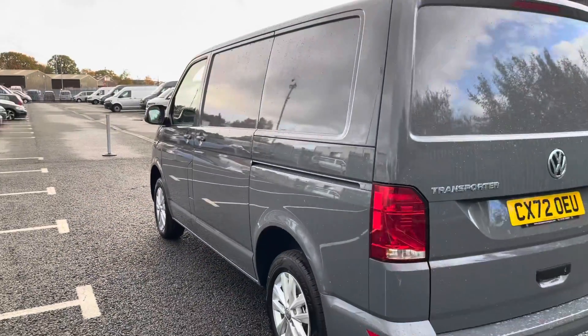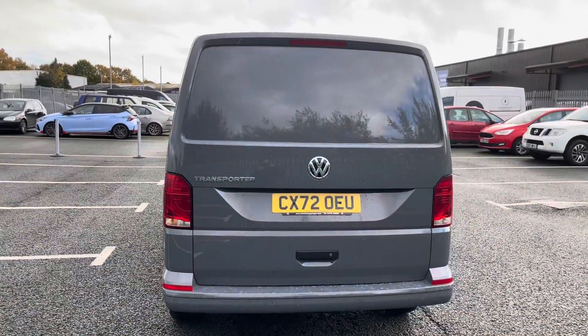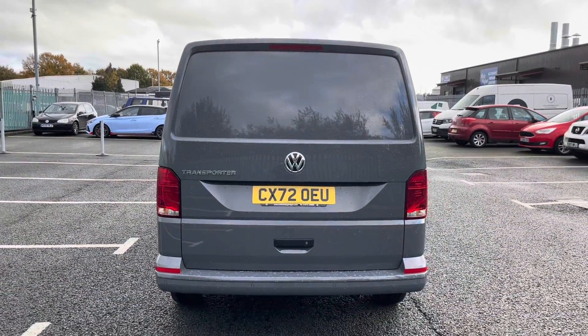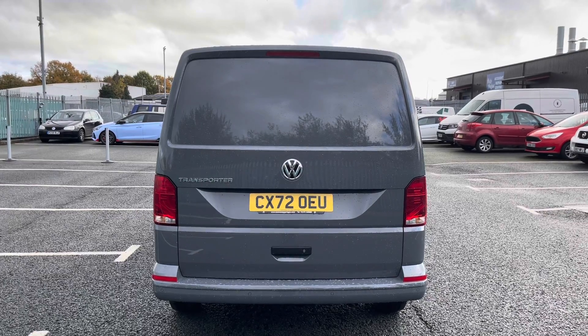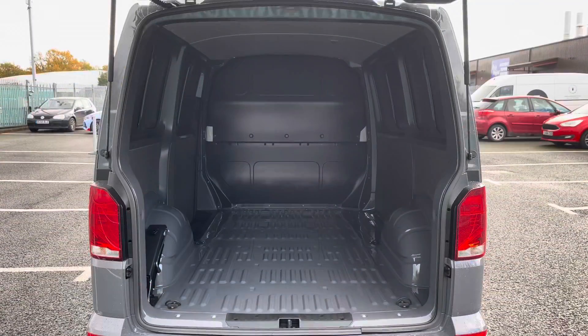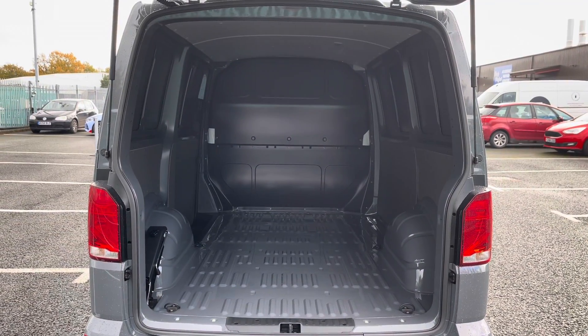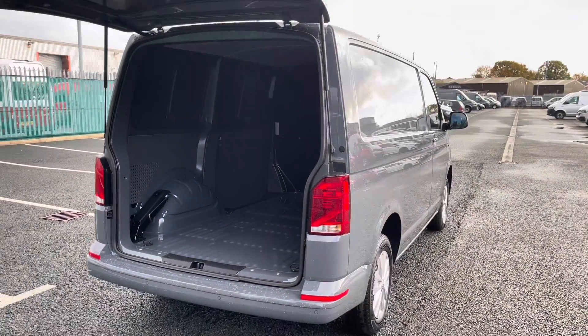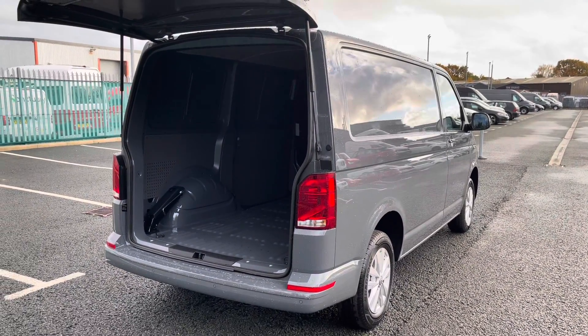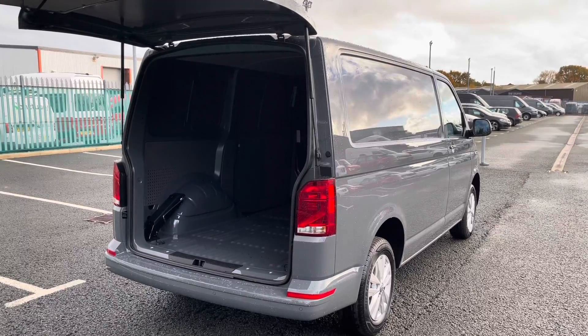Making our way around to the rear of the vehicle, you can see it comes fitted with a tailgate with no window, and dotted along the rear bumper you can see the rear parking sensors mentioned earlier. Taking a look at the load area from this rear view, the vehicle comes with several lashing points, so should you need to secure any load down, you are able to do that with ease.